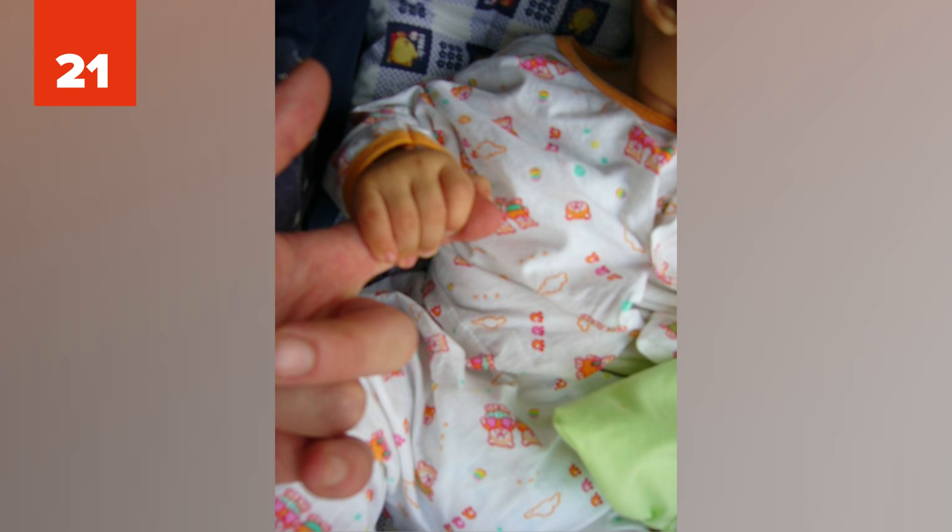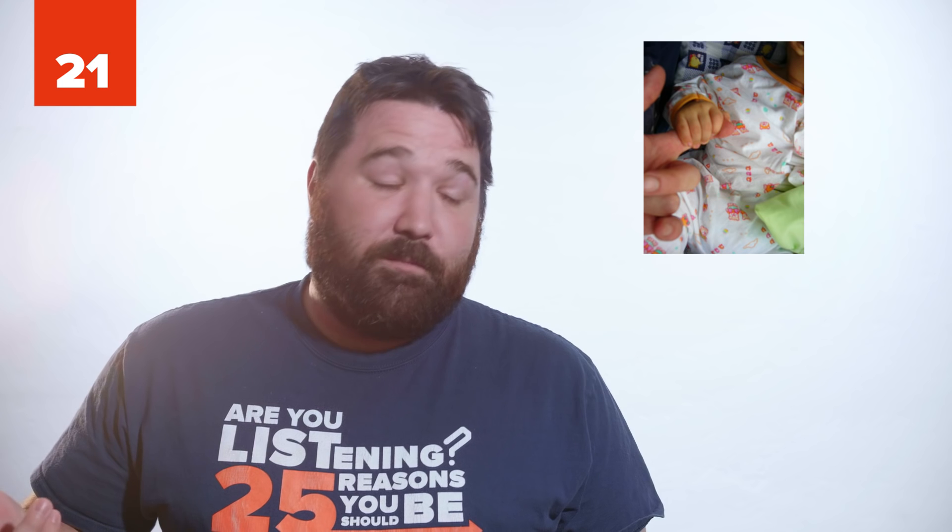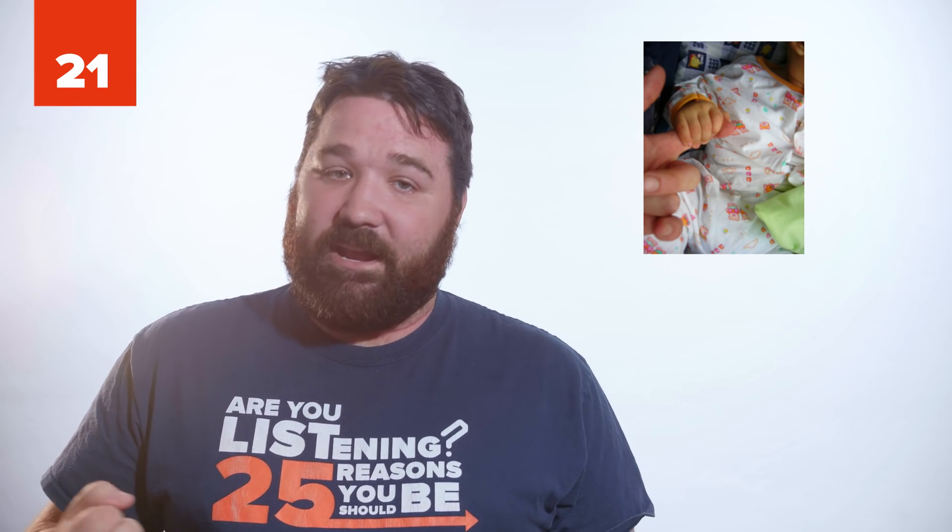21. Ever wonder why newborn babies will grip your finger really tight? It's called the Palmar Grasp Reflex. In most cases, the baby's grip is so strong it can support their body weight. Scientists believe this reflex came from our hairier ancestors. Infants of other primate species will grip onto their mother's hair to go from one place to another.